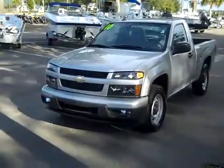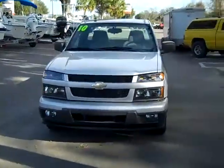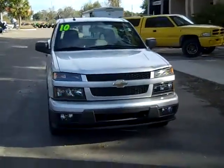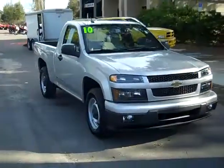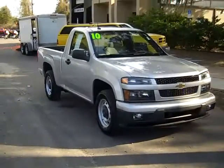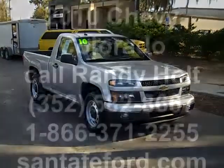So that was our 2010 Chevy Colorado. If you'd like more information, you can call us toll-free at 1-866-371-2255 or locally at area code 352-682-8667. You can always visit our website at SantaFeFord.com. This is Jen. Thanks for watching.